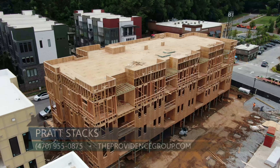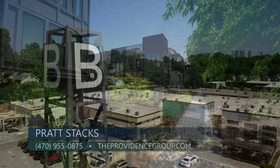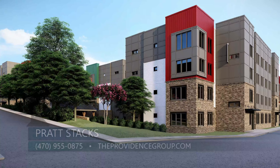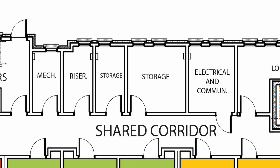So Phase 2 — this is Pratt Stacks. As you can hear, we are well underway. Construction's moving quickly. We're right here on the Beltline, walking distance to the Beacon. Our Phase 2 flats are all one level, two bedroom, two bathrooms. They do come with extra storage. You get a private garage and a covered parking slot, which is so rare on the Beltline.